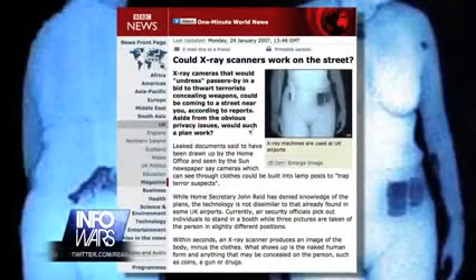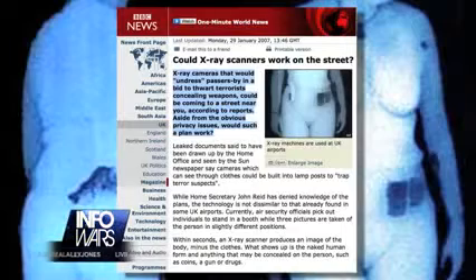Using streetlights as surveillance tools has already been advanced by several European countries. Leaked documents out of the UK Home Office revealed that British authorities were working on proposals to fit lampposts with cameras that would x-ray passersby and undress them in order to trap terror suspects.